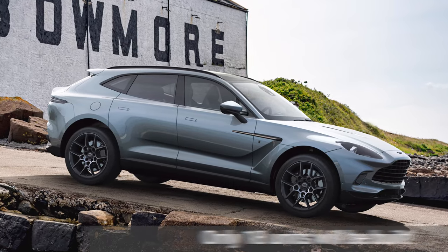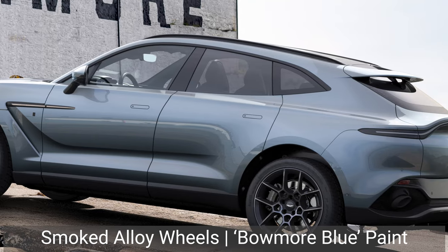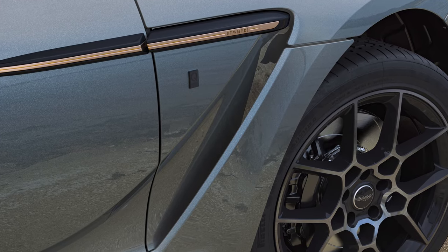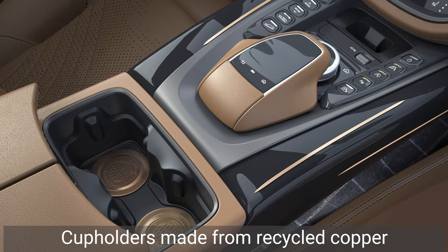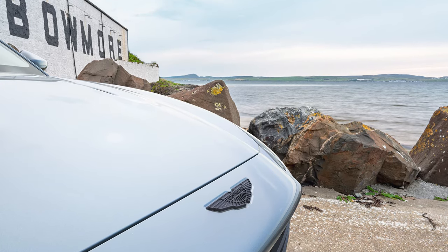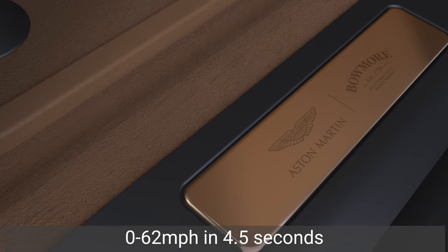More recently, they unveiled a gorgeous special edition DBX which celebrates the brand's partnership with the Bowmore Whiskey Distillery. Again, this is a limited edition model — just 18 units will be produced — and it features a number of design revisions over the standard DBX such as smoked alloy wheels, unique Bowmore blue paintwork, and copper inlays for the side strakes. The copper theme continues inside the cabin with detailing on the dashboard and centre console, and the polished copper cup holders are made from recycled copper from the original Bowmore still. The powertrain remains unchanged from the standard DBX — it's equipped with a 4-litre twin-turbo V8 engine that outputs 542bhp and can accelerate from 0-62mph in just 4.5 seconds. This model is a lot cheaper than the Heritage Twins at nearly £220,000, and buyers will be invited on a 170-mile trip around the Scottish countryside and a private tour of the distillery, which all sounds very pleasant indeed in these current times.